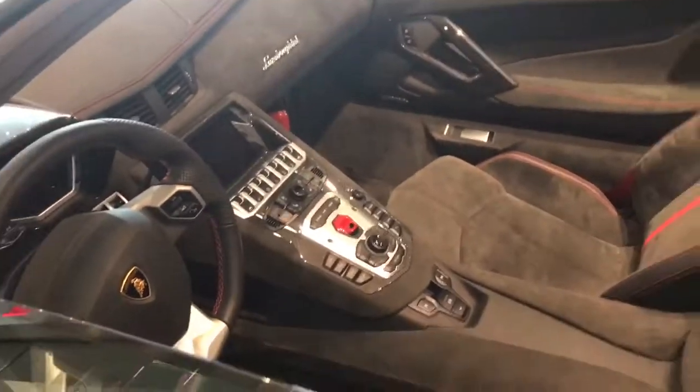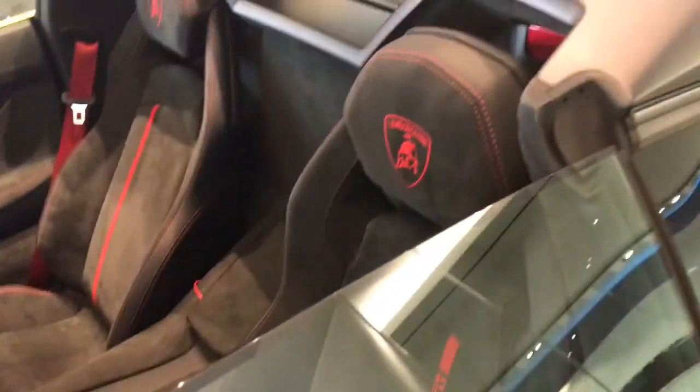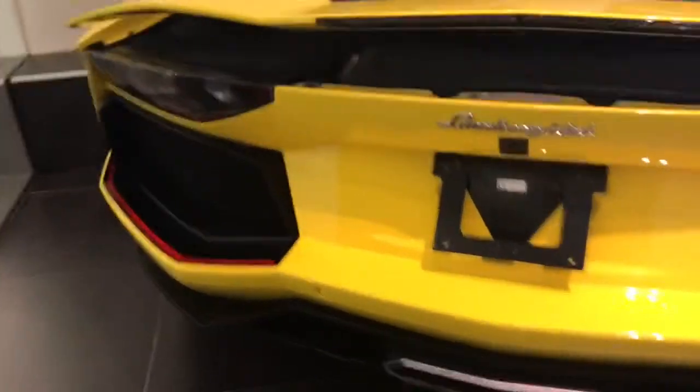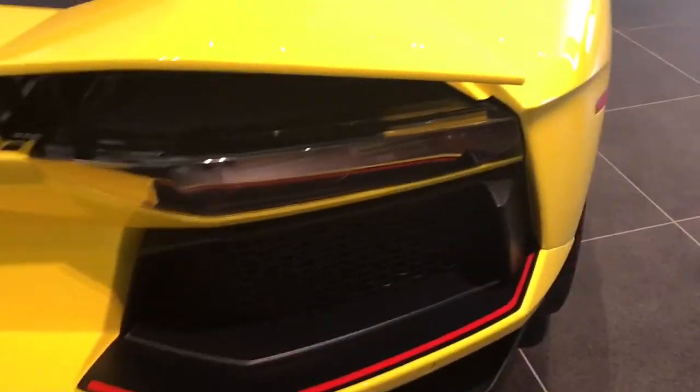You can see carbon fiber on the door handles and on the center console. The seat says Pirelli on it. It also has a black cover on the engine, and on the back it features those red stripes. It's pretty nice how they put the wing on the Aventador.